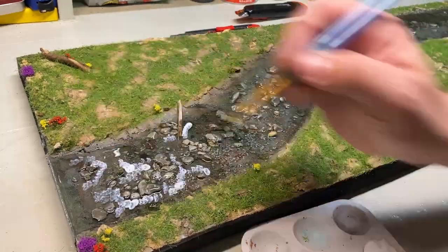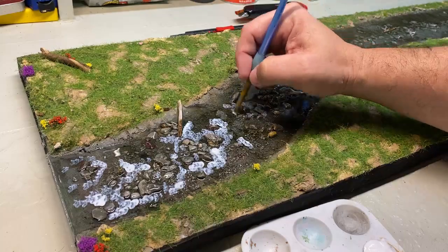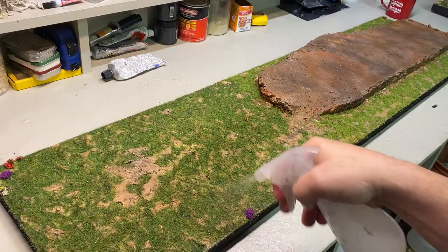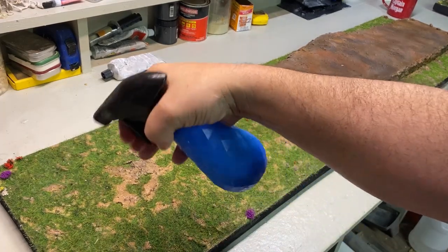I blotted on some Mod Podge to make some ripples, and this worked fairly well. I cleaned everything off, sprayed all the grass with isopropyl alcohol, and then sealed it with watered-down PVA glue to lock it in.